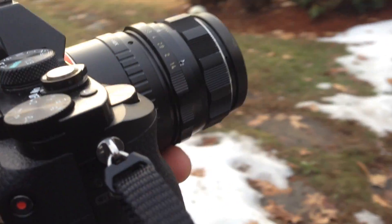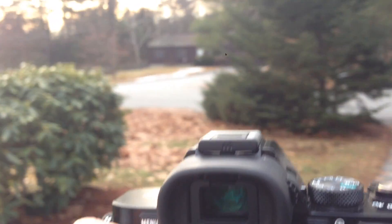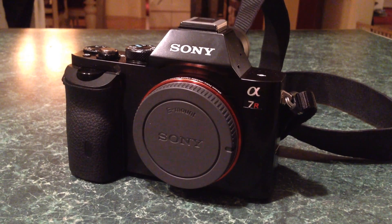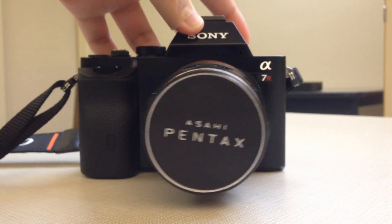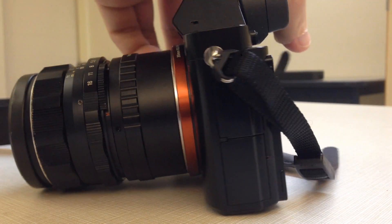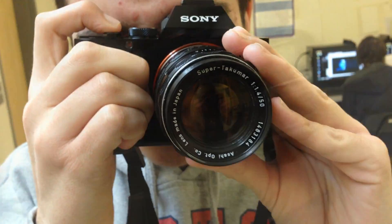The Sony A7R — new, sleek, lightweight, luxurious. Is it as good as it's made out to be? I've been using this camera for a month so far and these are my honest opinions.